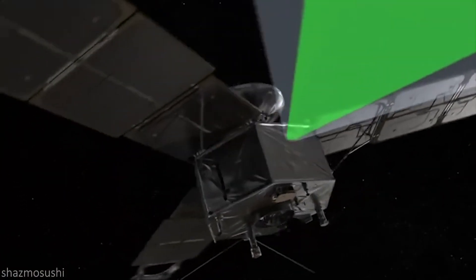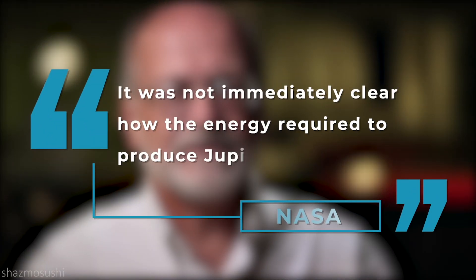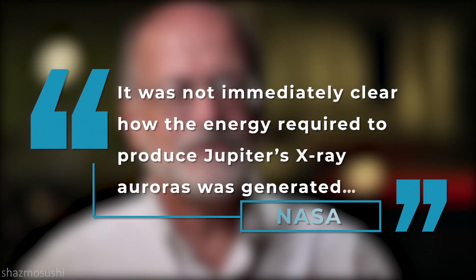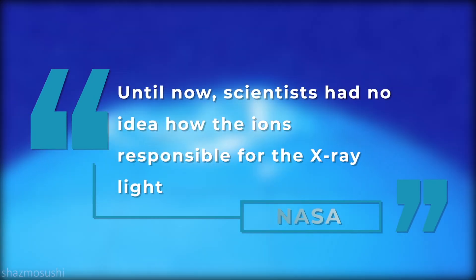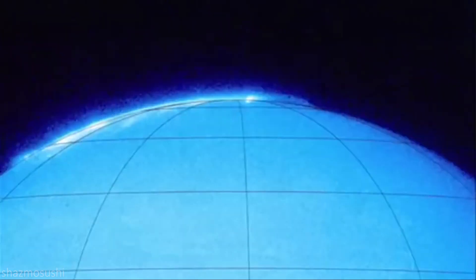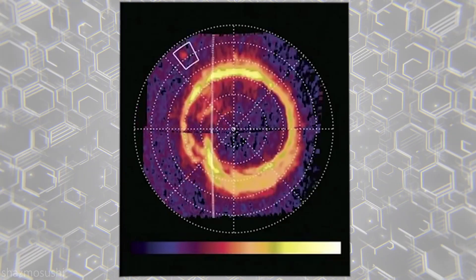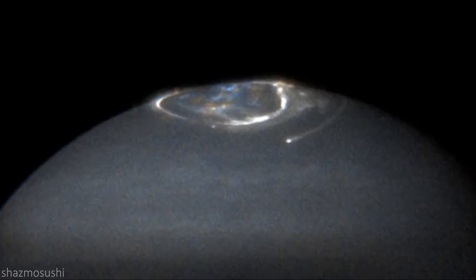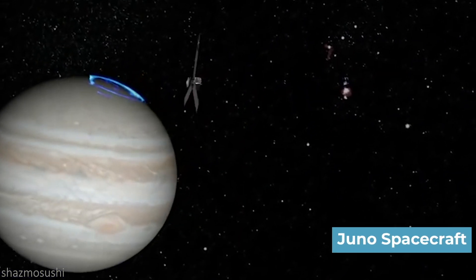Following the discovery, NASA had this to say about these X-ray phenomena: it was not immediately clear how the energy required to produce Jupiter's X-ray auroras was generated. Until now, scientists had no idea how the ions responsible for the X-ray light are able to get to the atmosphere in the first place. This question, which had been plaguing NASA scientists investigating Jupiter's phenomena for over 40 years, was solved with an in-depth comparison of data between Juno and an ESA space observatory.